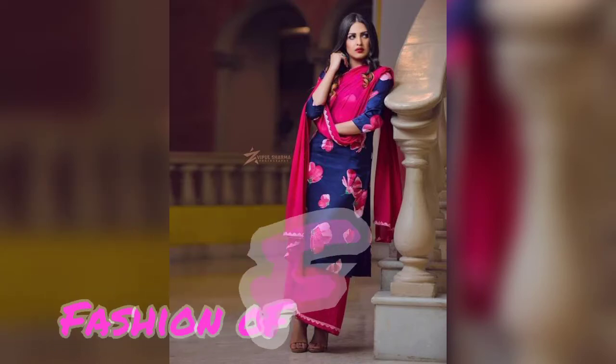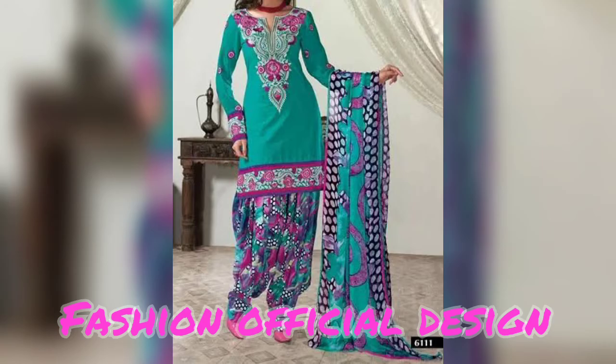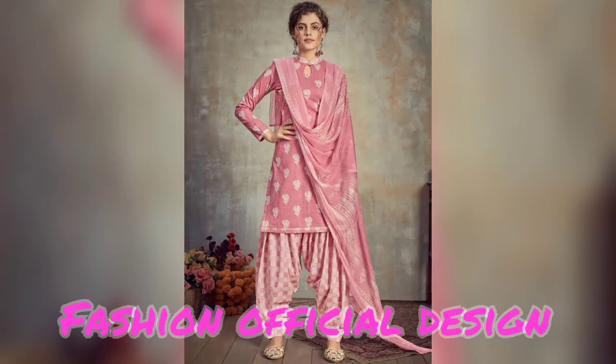Hello friends, welcome back to my channel Fashion Official Design. Today I am going to take a look at new 2022 Punjabi printed suit designs. In this video I will show all of you Punjabi suit designs.